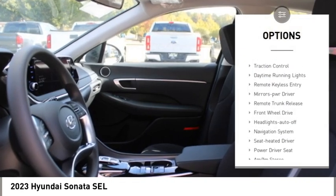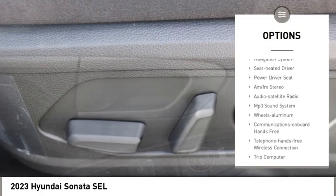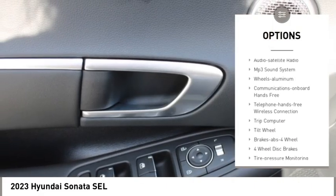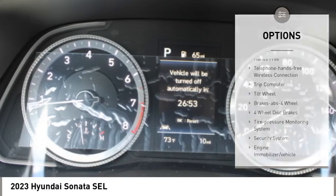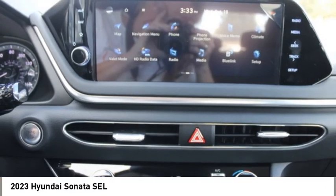Here are some of this vehicle's great options: aluminum wheels, heated side mirrors, traction control, daytime running lights, remote keyless entry, mirror memory, remote trunk release, front wheel drive, headlights auto off, navigation system.